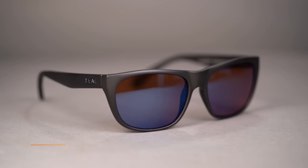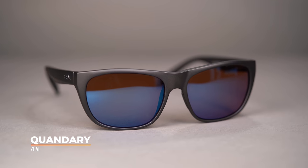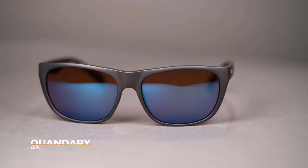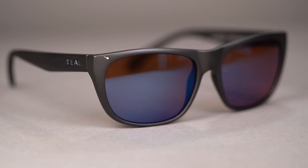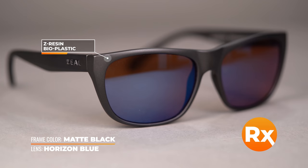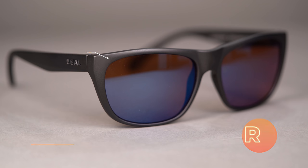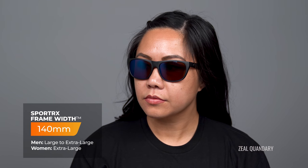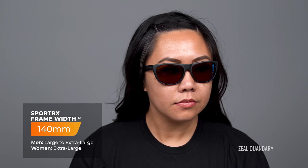That brings us to our final frame, the Zeal Quandary. It is the largest frame in our lineup today and one of the newer releases from Zeal Optics. It's a Z-resin bioplastic construction which is not only comfortable but ultra-lightweight. At SportRx.com it's available in prescription only, but you have the choice of Zeal's authentic prescription lenses or SportRx sport-optimized lenses — all Zeal lenses are polarized, which is our number one recommendation when you are out on the water. At an SFW of 140, this classifies the Quandary as a women's large to extra-large fit.